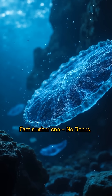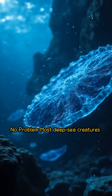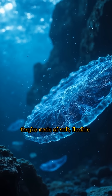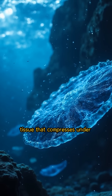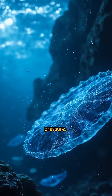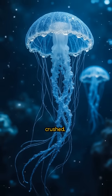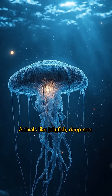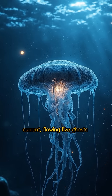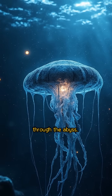Fact number one: no bones, no problem. Most deep-sea creatures have no hard bones. Instead, they're made of soft, flexible tissue that compresses under pressure. This helps them avoid being crushed. Animals like jellyfish, deep-sea octopuses, and some squid are so gelatinous they can flatten and shift with the current — flowing like ghosts through the abyss.